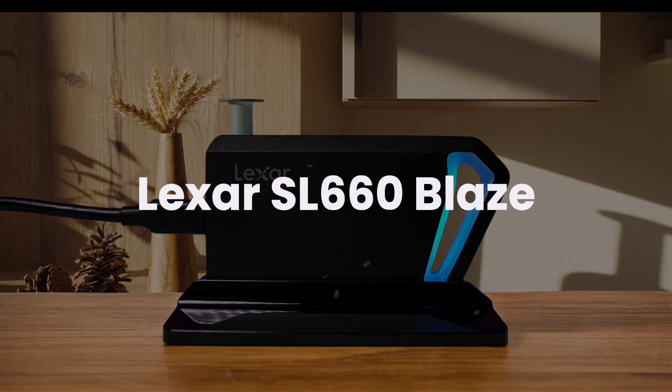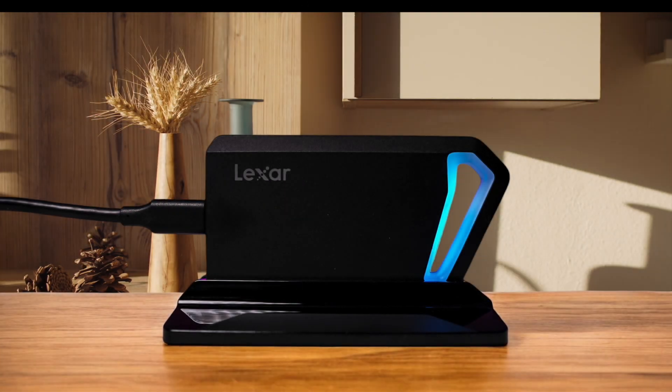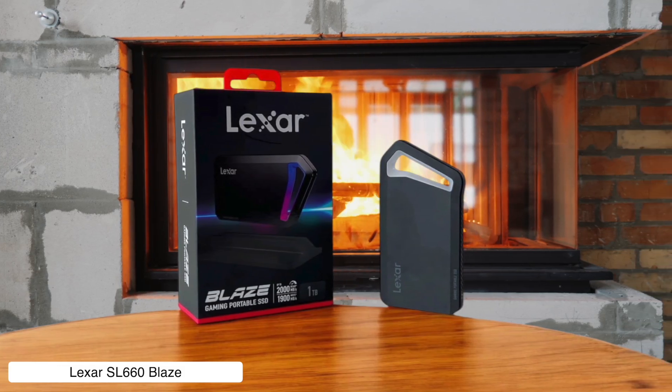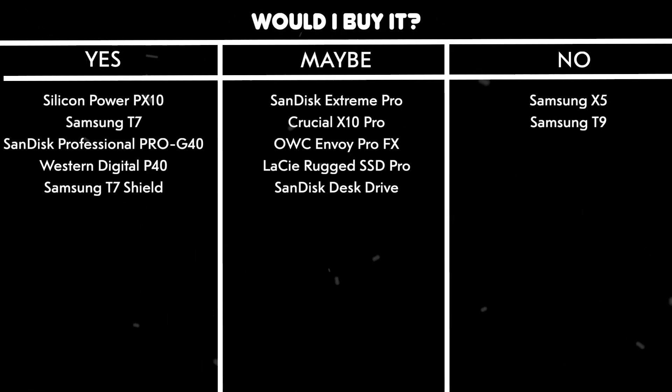Lexar SL660 Blaze. This flashy SSD comes with RGB lighting and shock resistance, making it look like it belongs in a gaming setup. However, its performance can tank during sustained write workloads, so it's more style than substance when handling big files. Would I buy it? No — because I need speed, not just pretty lights.